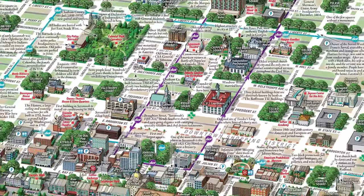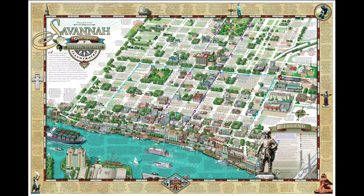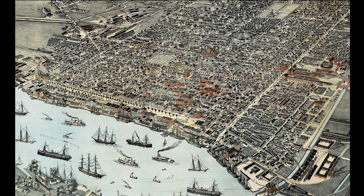It mirrors the classic maps of Savannah from the 19th century, which depict the river — or north — on the bottom. Because if it wasn't for the port, well, there'd be no Savannah.